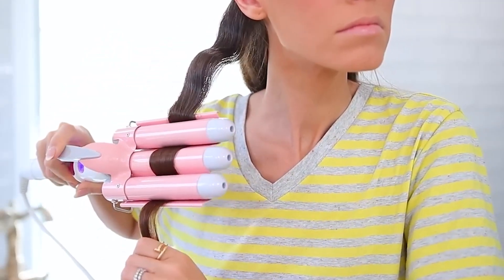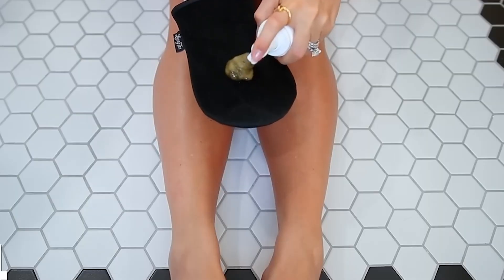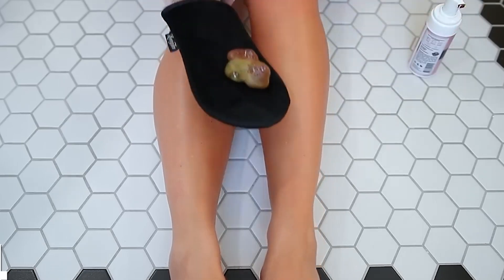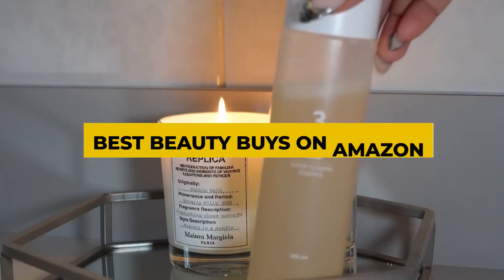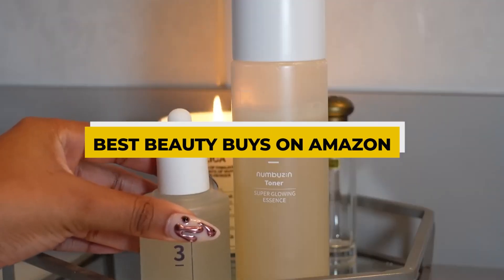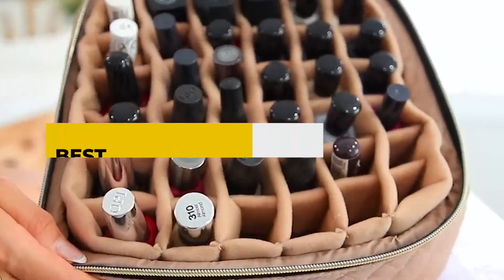You won't believe how simple it is to transform your beauty regime with these eight brand new Amazon products. Uniquely designed, these game changers are ready to cater to your specific beauty needs. This video will show you all you need to know about the best beauty buys on Amazon.